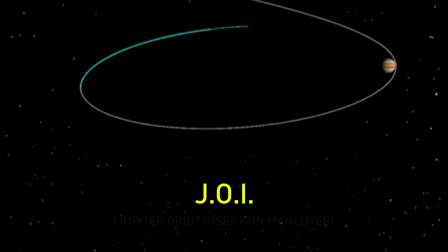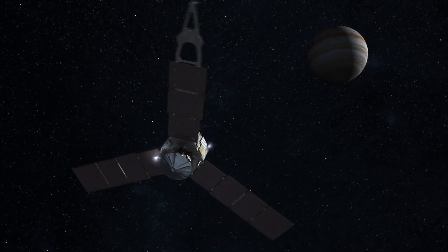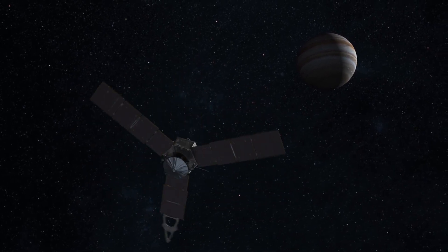When we get to Jupiter, we do a big maneuver called JOI. The Jupiter Orbit Insertion maneuver is what actually puts us into an orbit about Jupiter so that we're captured by Jupiter's gravity. It needs to be a big maneuver because we're flying at this enormous velocity around the Sun, and in order to be captured by even a big planet like Jupiter, we have to aid that capture by doing a big maneuver to slow us down.